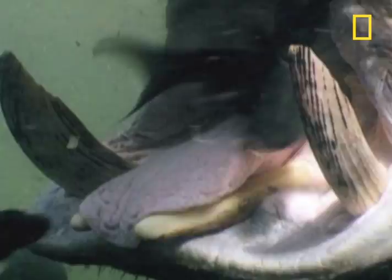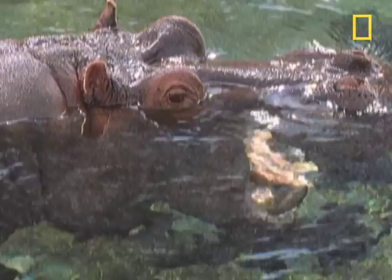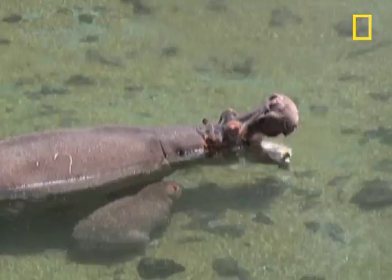The hippo has enjoyed the full treatment, and after it's done, enjoys a relaxing yawn of relief.